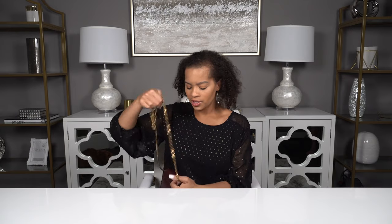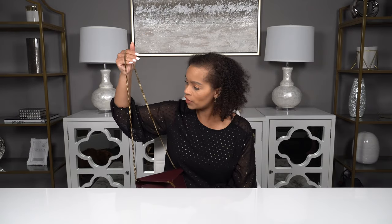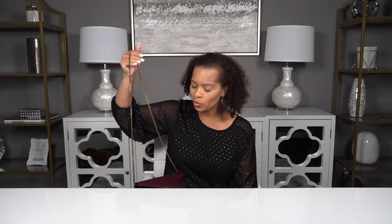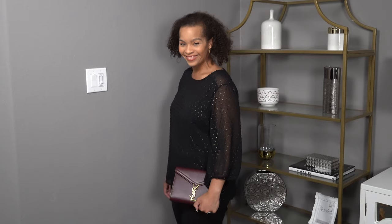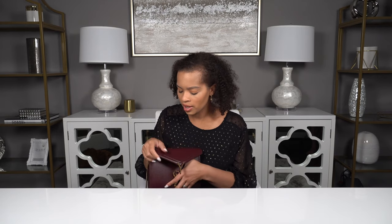The leather on this bag is super durable — it's a pebble leather. It reminds me a lot of the leather on my envelope bag from Saint Laurent. This bag also has a beautiful antique gold finish chain, so you can wear it with the chain or wear it as a clutch — either way works. It's really, really small and not going to fit a ton, but it's a great essential. I believe everyone should have at least one wallet on chain in their collection.